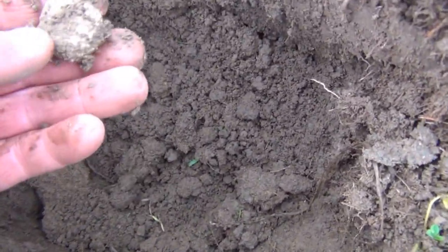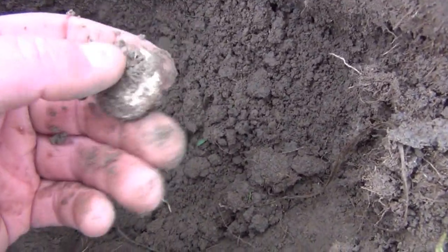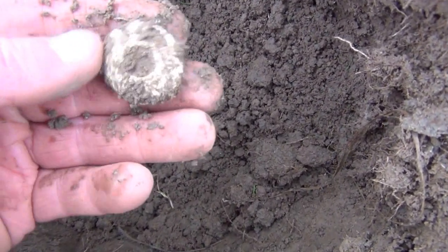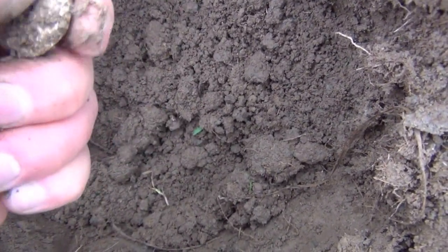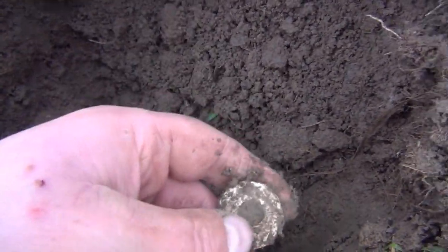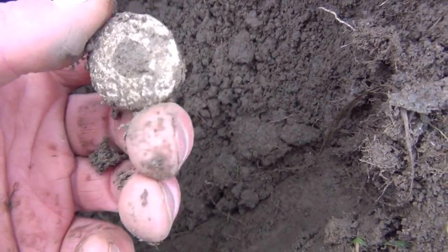Reasonably deep dig for what looks like a spindle whorl. Yep, it's got a hole in the middle. It doesn't appear to have any pattern on it, which is a bit of a shame — some of them have lovely patterns on. That's a reasonable find at approximately 9 to 10 inches deep.